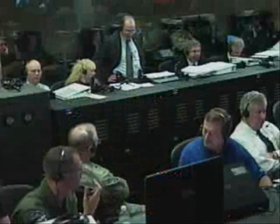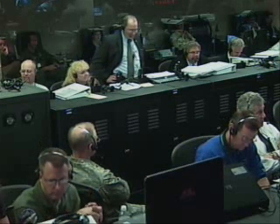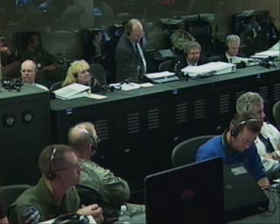L-minus 10 minutes, mark. Following personnel verified systems are ready to proceed with terminal count and release of the built-in hold.